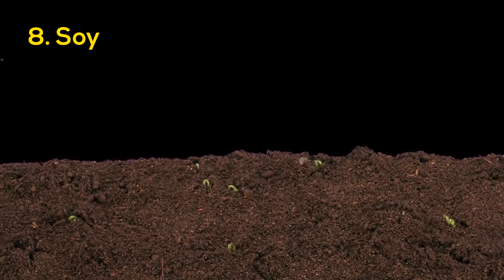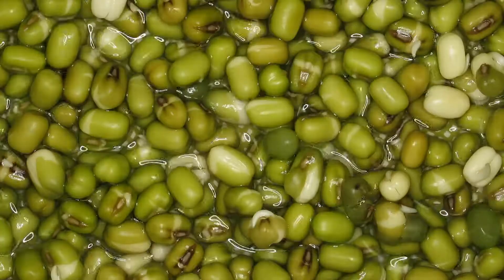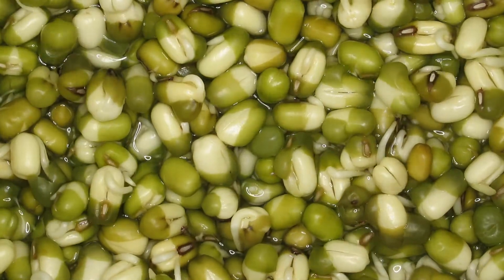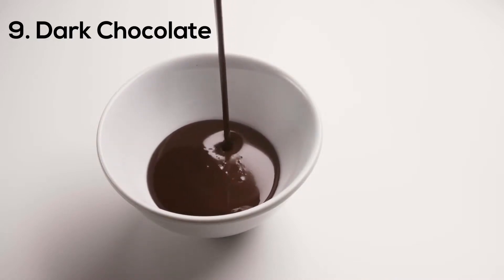Number eight: soy. Soy contains isoflavones which have been shown to improve wrinkles, collagen, skin elasticity, and skin dryness, as well as protect your skin from ultraviolet damage. Number nine: dark chocolate. Cocoa contains antioxidants that may protect your skin against sunburn.